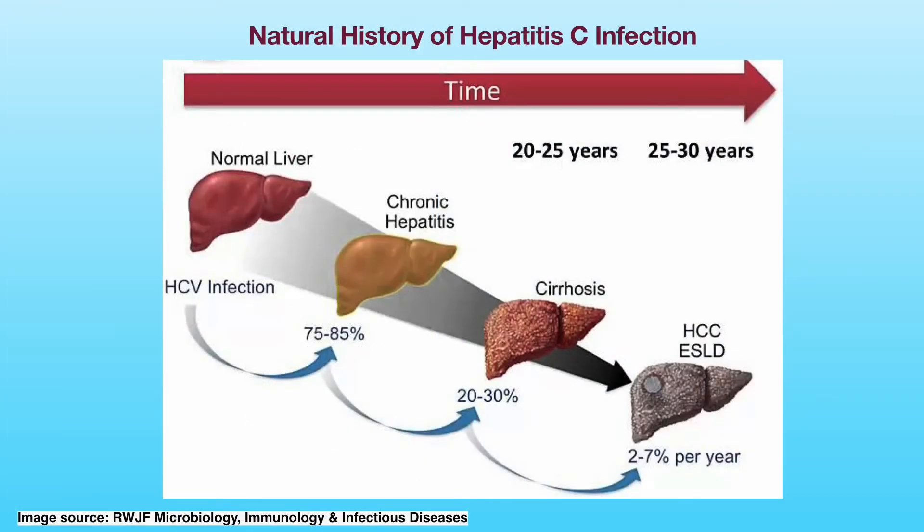Acute Hepatitis C is a short-term infection. Symptoms can last up to six months. Sometimes your body is able to clear the virus, but most patients progress to chronic infection. About 20 to 30 percent of patients with chronic Hepatitis C will develop cirrhosis within two decades. Some patients will develop end-stage liver disease and liver cancer. Because many people with Hepatitis C do not have symptoms and do not know they have it, they not only are at risk of developing liver cirrhosis and liver cancer, but also can unknowingly transmit the virus to other people.